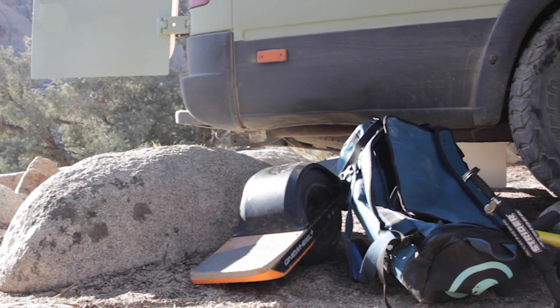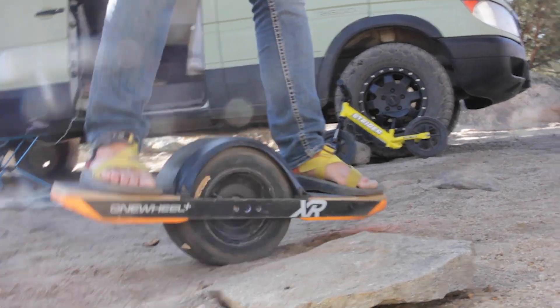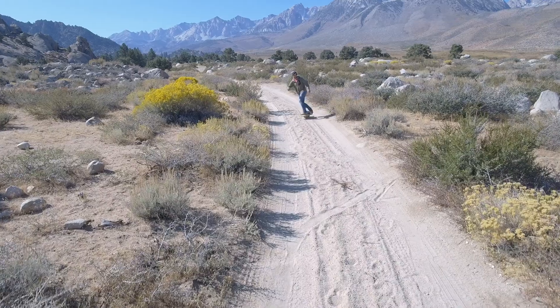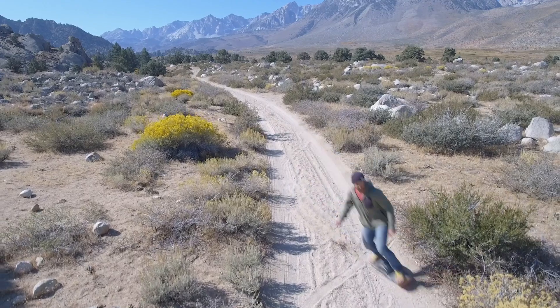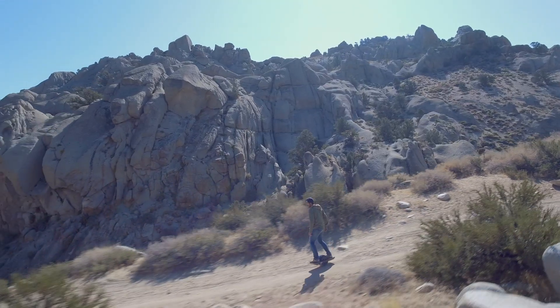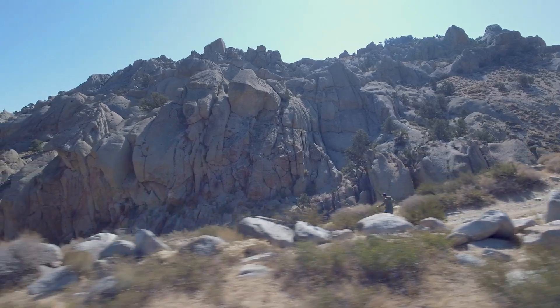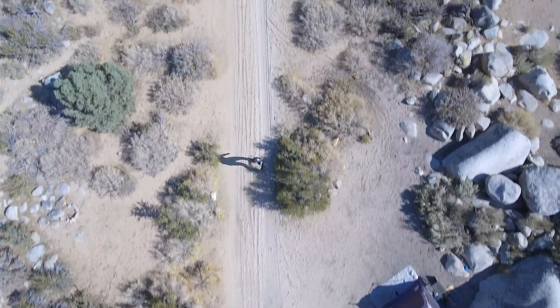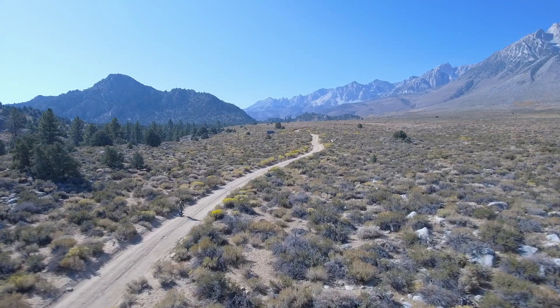I recently added this onewheel to the whole setup because I live in the van with my family and we're moving the house all the time. Early in the morning I do photography — I want to go to a spot, do some photos, explore the roads. It's so much fun and I've been able to explore and see places a lot more extensively.